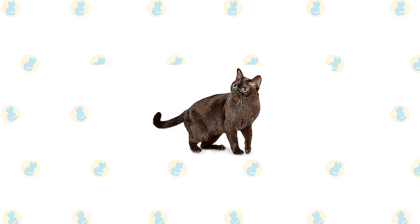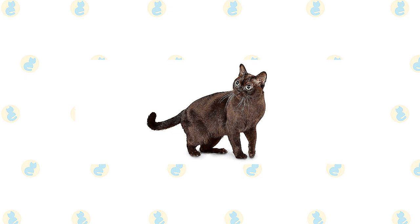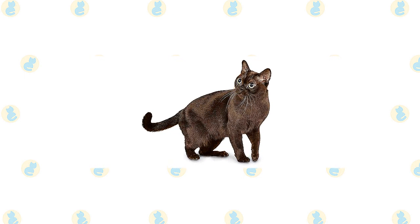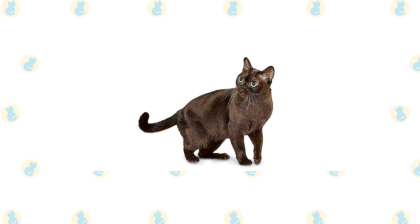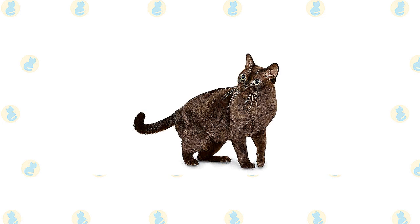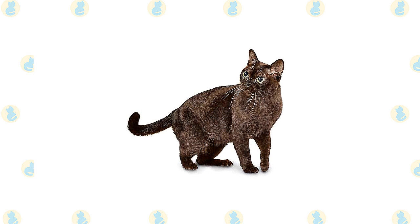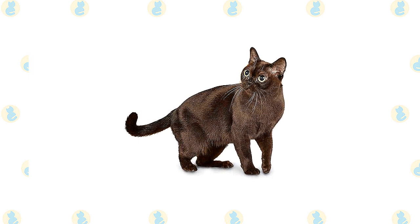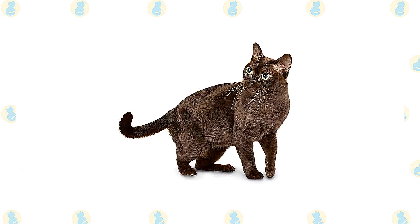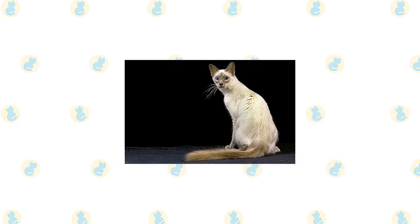Nose leather and paw pads are brown. A champagne-colored Burmese is a warm honey beige, shading to a pale gold tan on the underside; nose leather is light warm brown and paw pads are a warm pinkish tan. Blue Burmese have a medium blue coat with a slightly lighter belly; nose leather and paw pads are slate gray. Platinum Burmese are a pale silvery gray with light fawn undertones; nose leather and paw pads are lavender pink. Some associations permit other colors including tortoiseshell, lilac, and red.